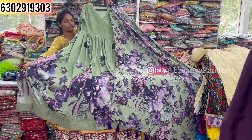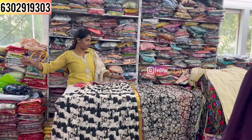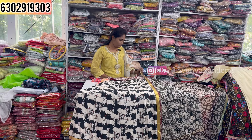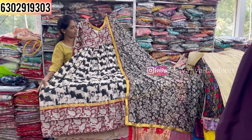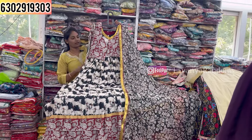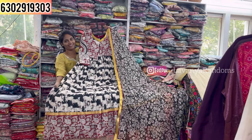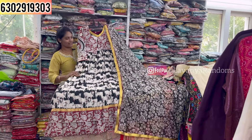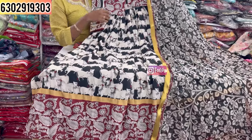Coat varieties are also available. Next is the frock concept — full flared style with a shawl and big dupatta. Lengthwise and widthwise tassels are provided in plenty. This is priced at only 1650, M to XXL size available, as a long frock with dupatta.